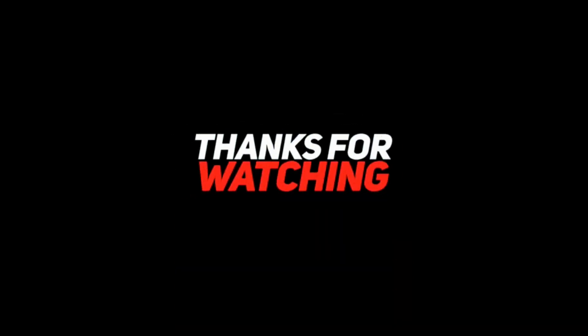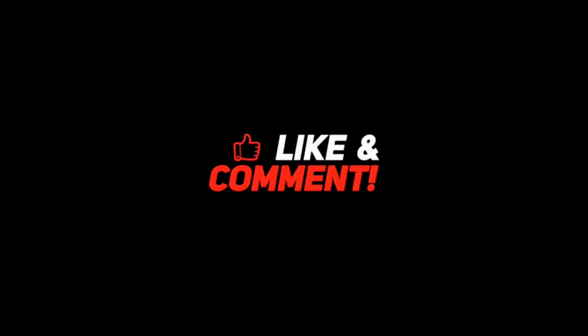This is me, Happiness Bliss, signing off until the next video. Keep smiling and spread happiness. Have a great day.